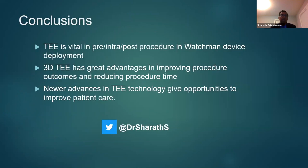To conclude: TEE is vital in pre-, intra-, and post-procedure Watchman device deployment. 3D TEE is being used more and more, as it has great advantages in improving procedure outcomes and reducing procedure time. Newer technology, including 4D Ecopixel, gives us the opportunity to do improved patient care and very precise medicine for optimal outcomes. I thank the committee again for the opportunity to speak, and I'm happy to answer any questions. My Twitter handle is shown for any comments or questions. Thank you.